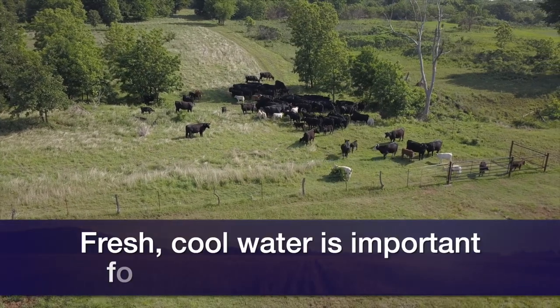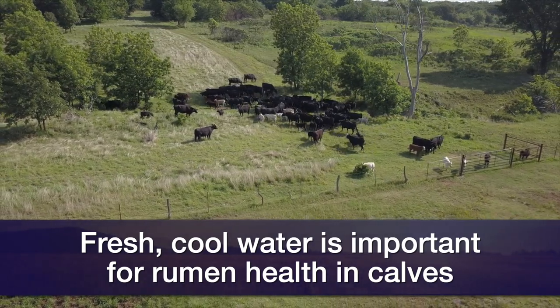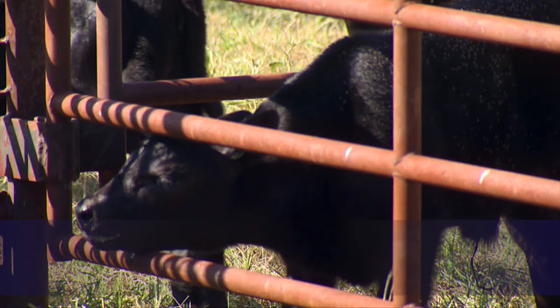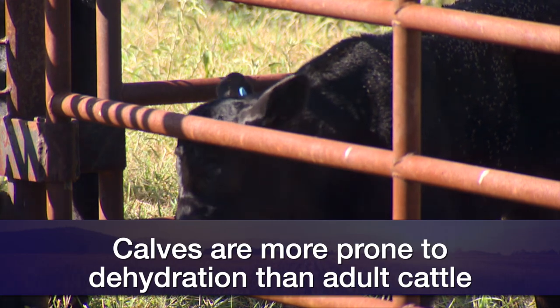When calves are born, their thermoregulating mechanism is immature. They don't know how to regulate their body temperature as well as they will later on. It's important to be aware that the thermoneutral zone for a newborn or young calf is about 50 to 77 degrees Fahrenheit. Heat stress is actually harder on young calves and newborns than cold stress is. So some things we want to make sure we do is have ample shade and water for those calves. Fresh, cool water is really critical for baby calves — it's critical for establishing rumen function and getting them off to a good start.